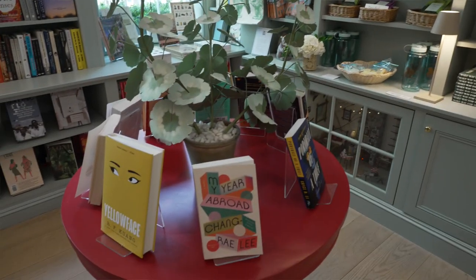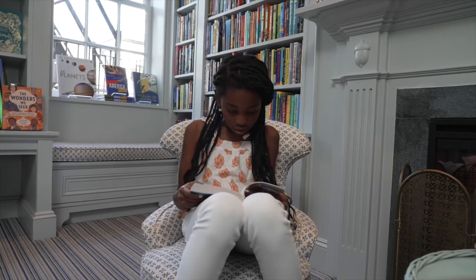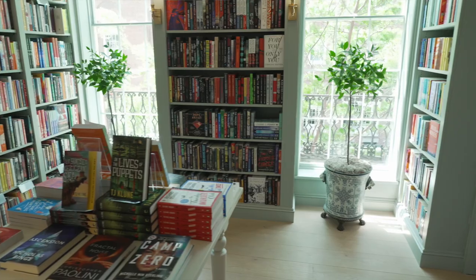What excites me most about the store is the curation of books. We have a wide variety of lived perspectives illustrated here, from our cookbooks to our nonfiction, fiction, and children's. We've sought out some of the best titles and brought them here all underneath this one roof in this townhouse for you.